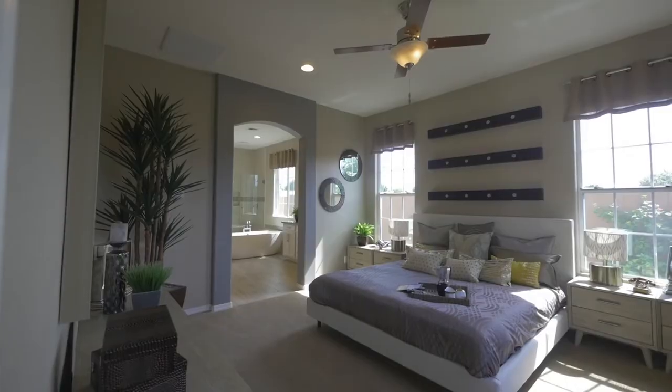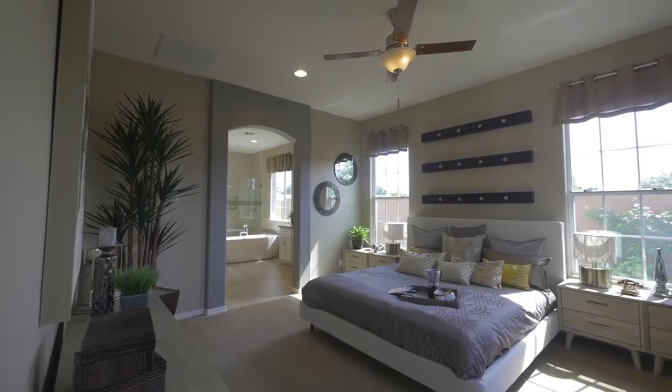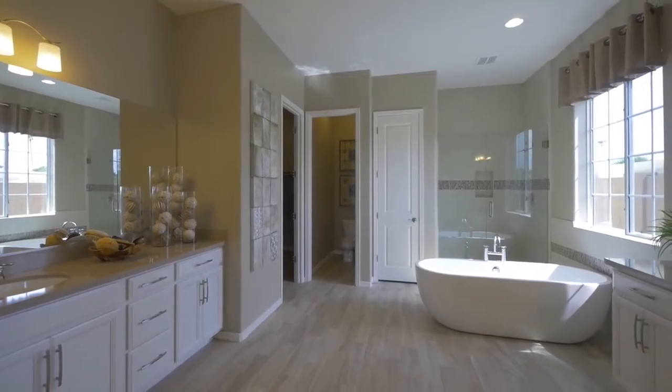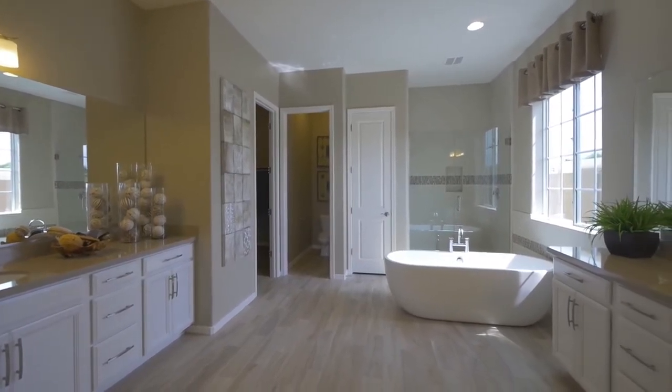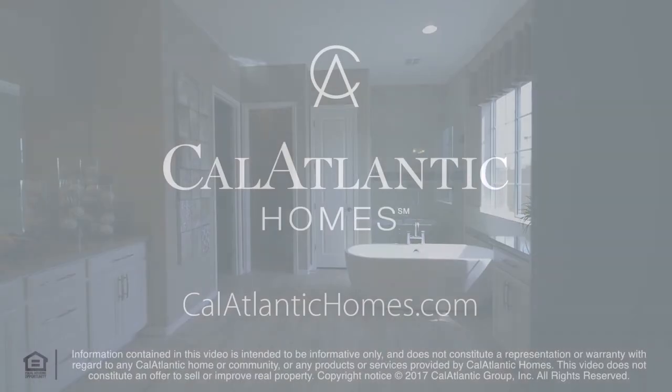Your very own master retreat is tucked away in the far corner of the home. Feel the stress of a long day quickly evaporate as you walk into your resort-inspired master escape. The spacious master bath has all the luxuries of a spa at home: bathtub, dual vanities, massive oversized walk-in closet, substantial shower, and private lavatory.